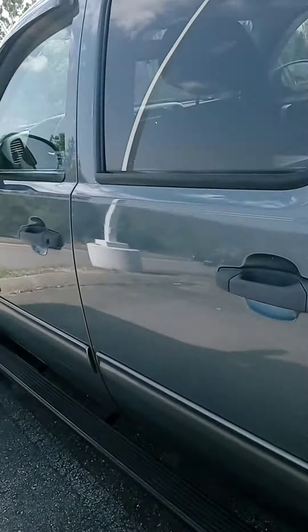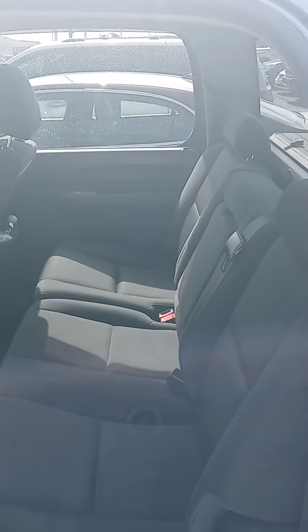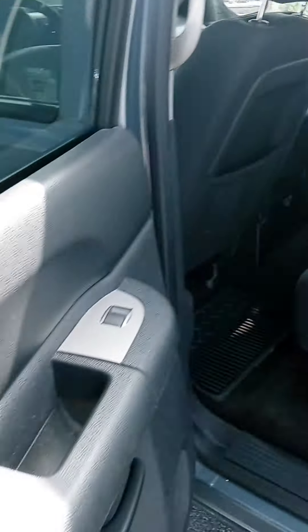Let's check out the interior. Alrighty, not bad at all. Detail won't have to spend much time in here.